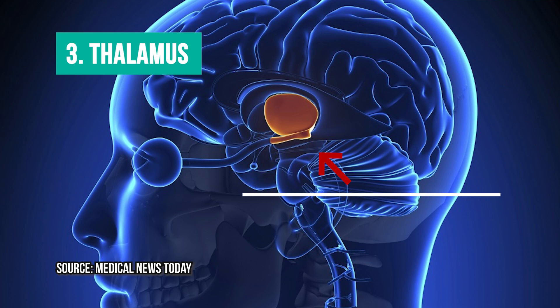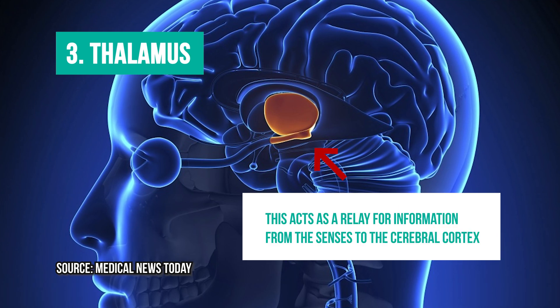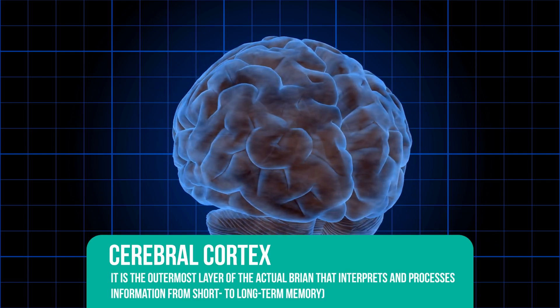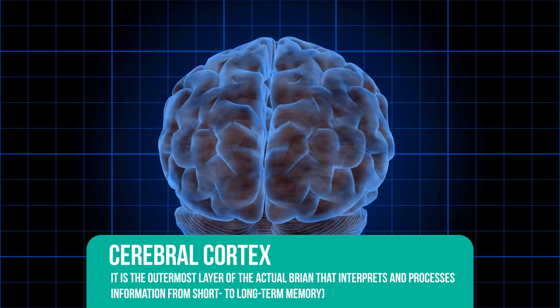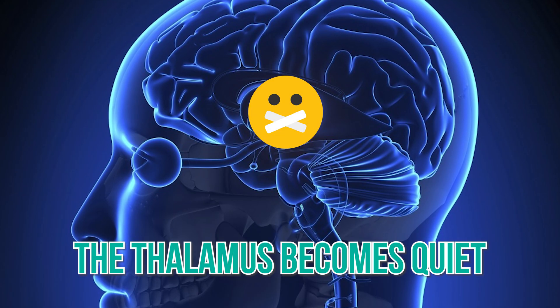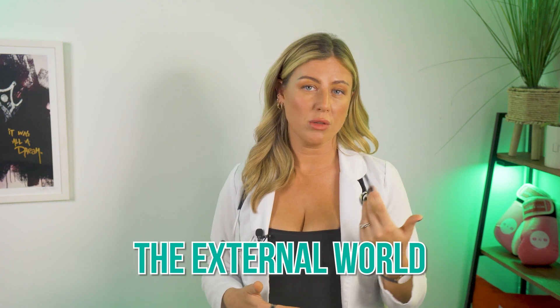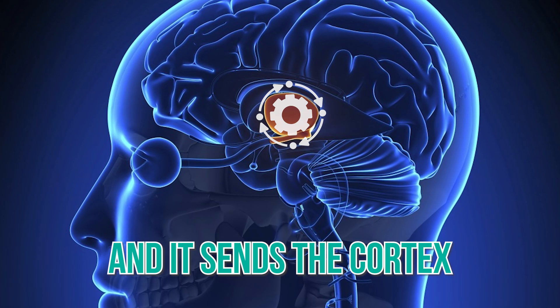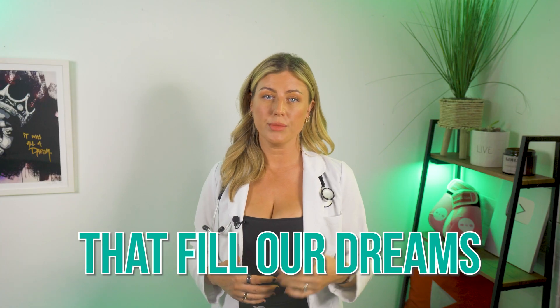At number three we have the thalamus. This acts as a relay for information from the senses to the cerebral cortex. The cerebral cortex is the outermost layer of the brain and it interprets and processes information from short to long-term memory. During most stages of sleep the thalamus becomes quiet and lets you tune out the external world, but during REM sleep the thalamus is active and it sends the cortex images, sounds and other sensations that fill our dreams.